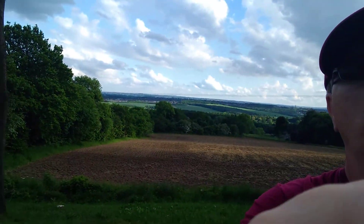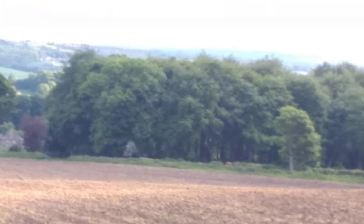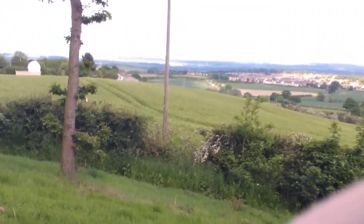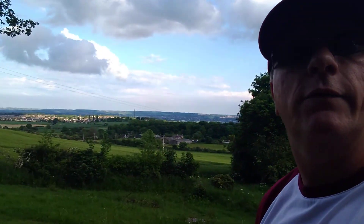I'll get you another shot from here. I'm lucky I managed to get round it. So that's a shot from here. There are kids on mountain bikes here, so I'll just let them pass.